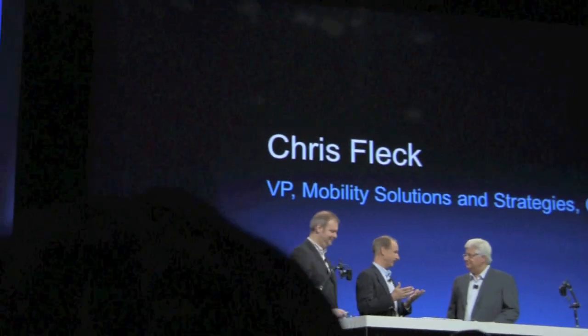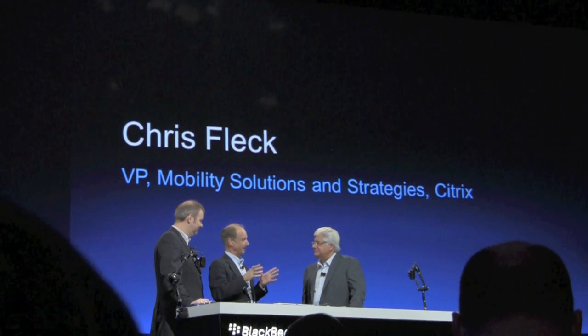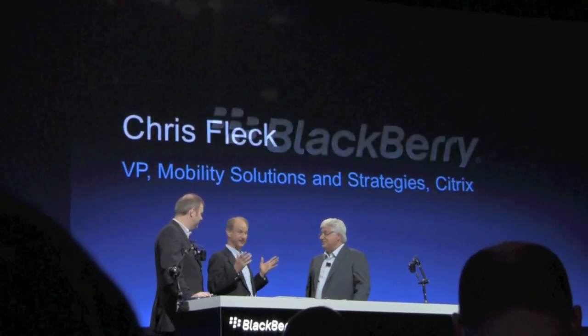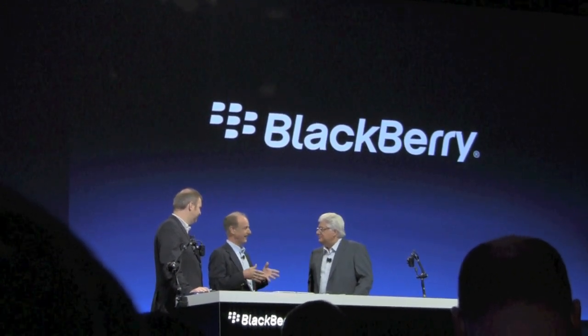Citrix Lake BlackBerry is a trusted enterprise partner for hundreds of thousands of organizations. We've got a hundred million business users that depend on us every day. And more than ever, it's not just road warriors — everybody wants to be mobile. They want to get the work done wherever they are and not be tied down.